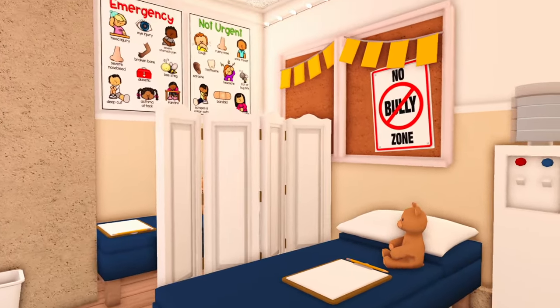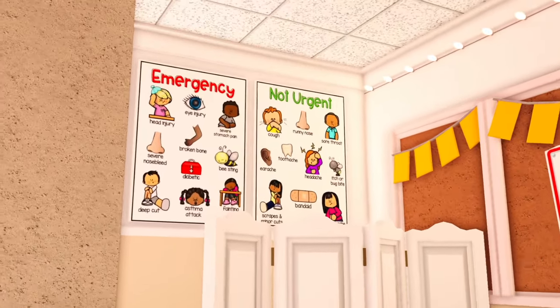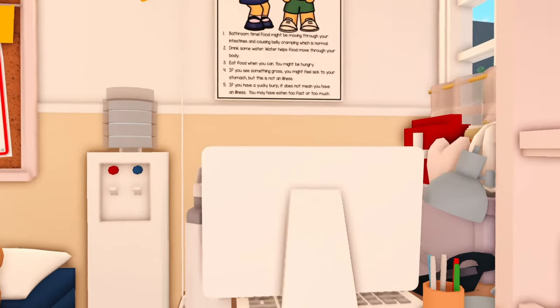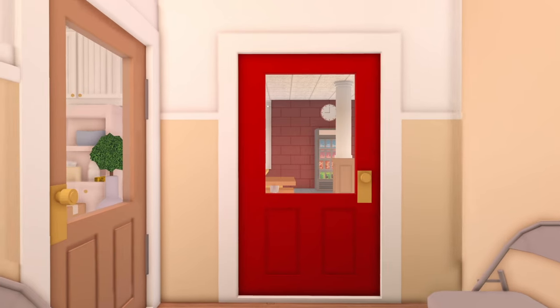I made these custom little beds and there's a clipboard on each one so you can fill out what's wrong. I love these posters — we have those two right there and then this one up here. Here's the nurse's desk and there's a bunch of things to help the students feel better.